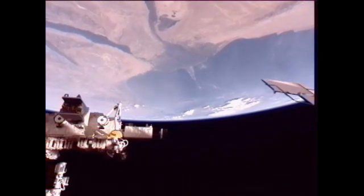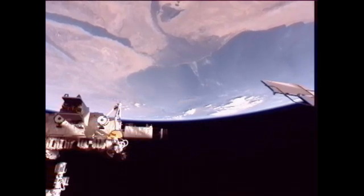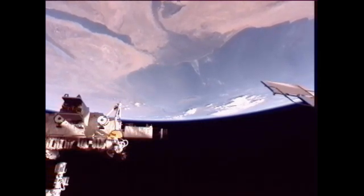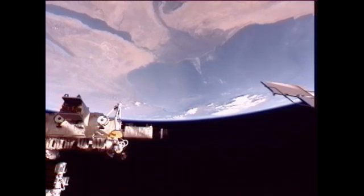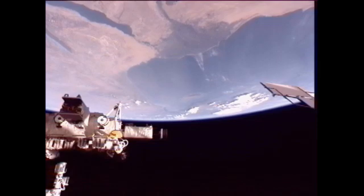The crew also has some Earth observation opportunities today including Argentina, Burundi, and Singapore. If you would like to take a look at any of these images, just log on to the NASA website at www.nasa.gov/station.